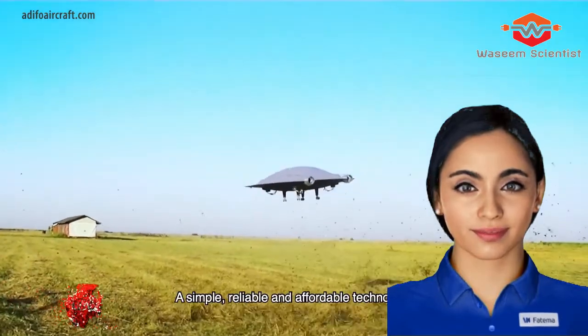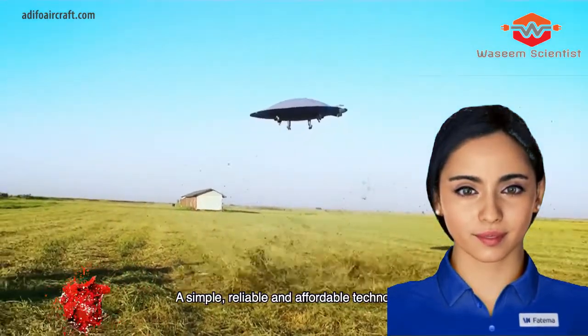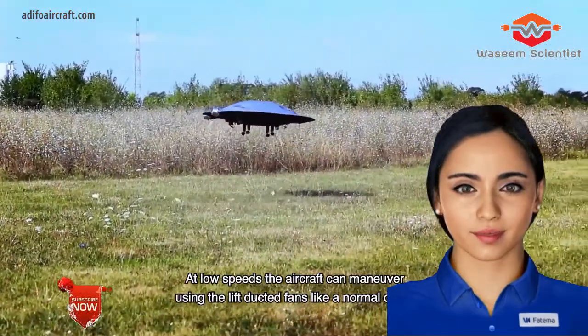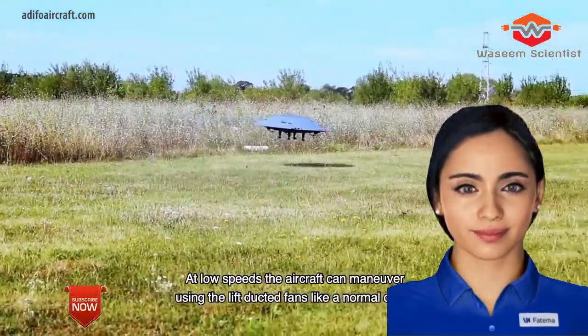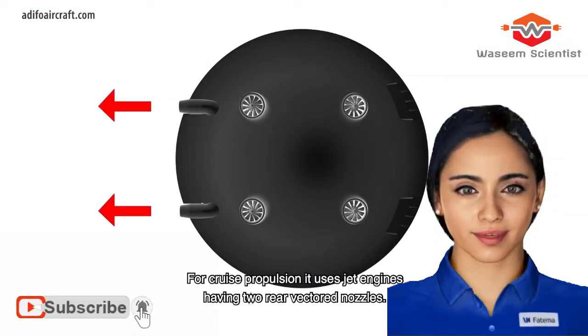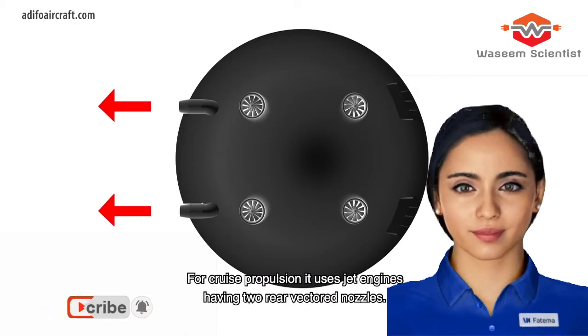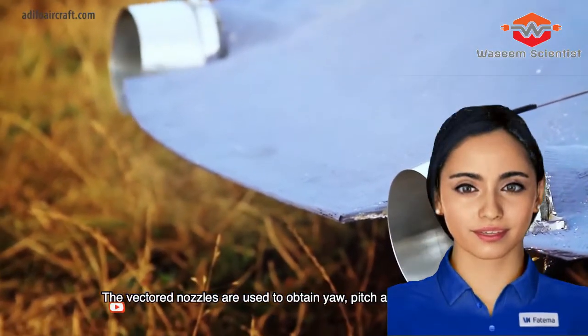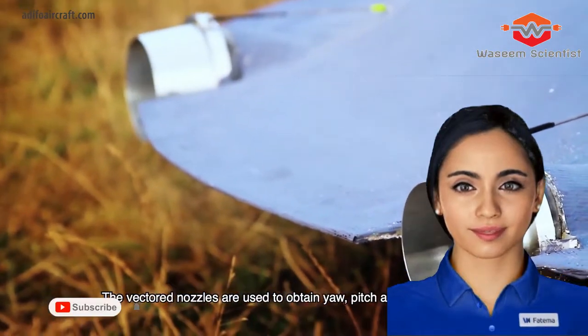While the prototype is obviously unmanned and radio-controlled, the ADIFO team claims it has the potential to democratize supersonic flight if built into a single- or multi-seat manned aircraft with a hybrid electric jet propulsion system. It'll be interesting to see how the team builds pilot visibility into the mix and what sort of control scheme will be needed to handle the flying saucer's variety of flight modes and control options.